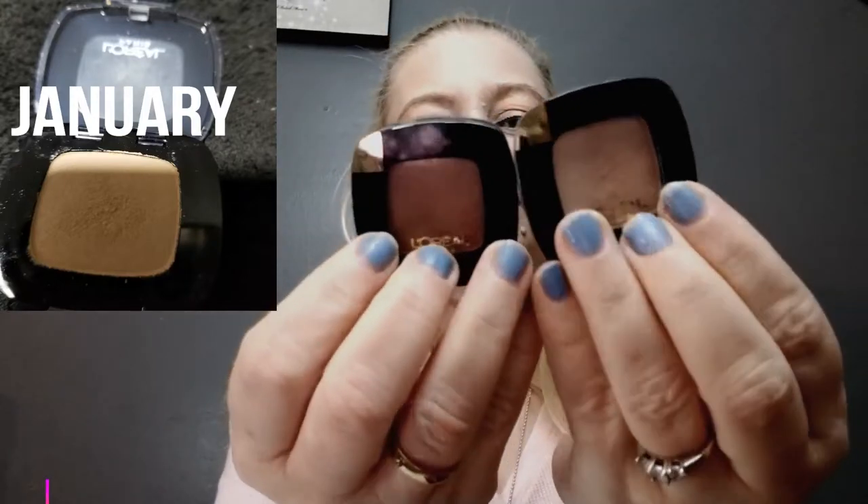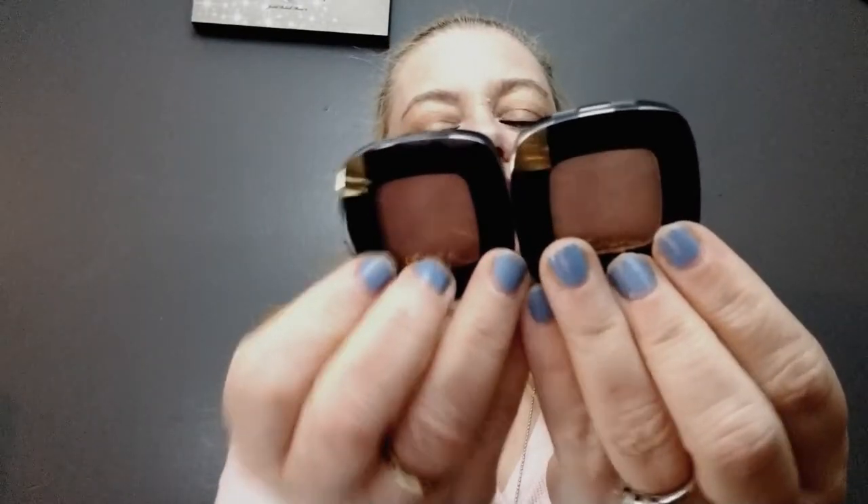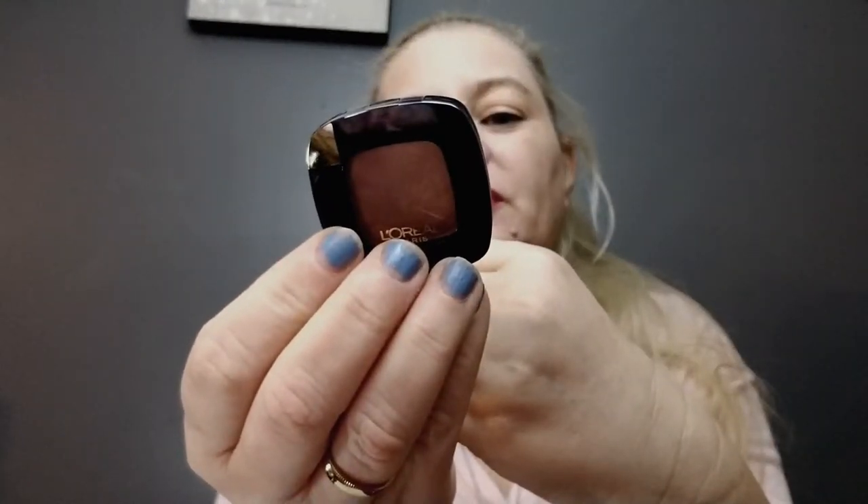I also have two L'Oreal single eyeshadows — they're more neutral. This one is 302 Mix and Matte and this one is 304 Matte It Up.